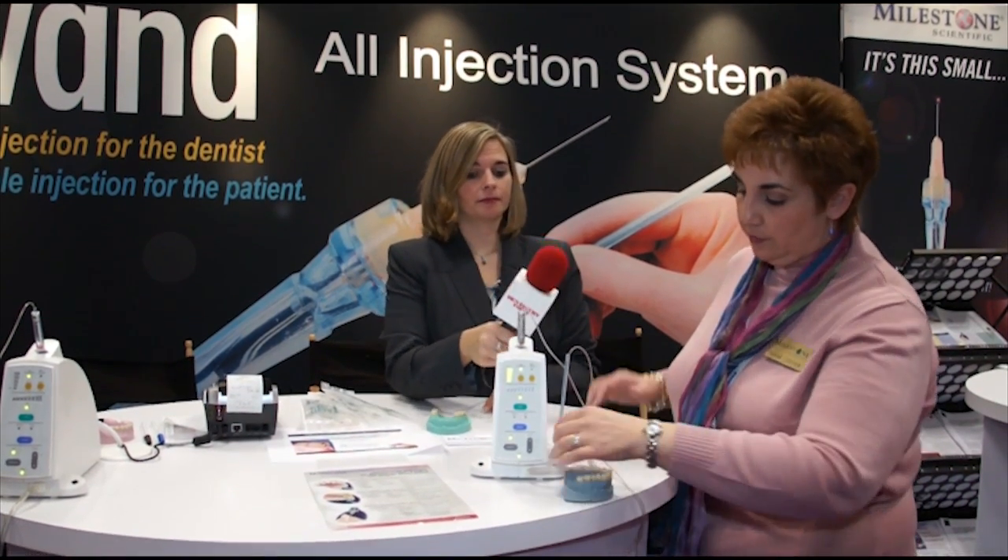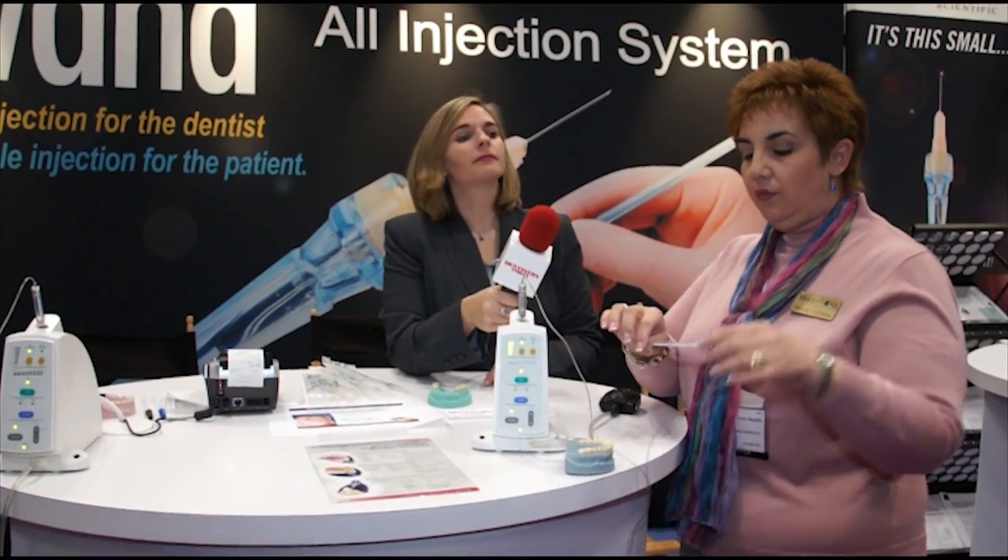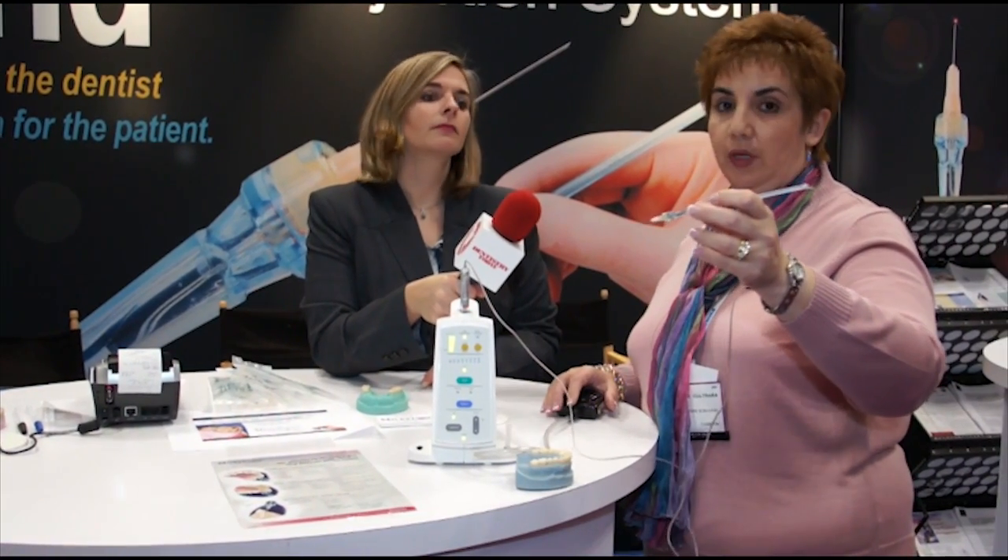Can you show us how it works? Of course. The handpiece itself looks like a big pen. So if you have a needle-phobic patient, or for your pediatric patients, it does not look anything like that traditional big hand syringe.